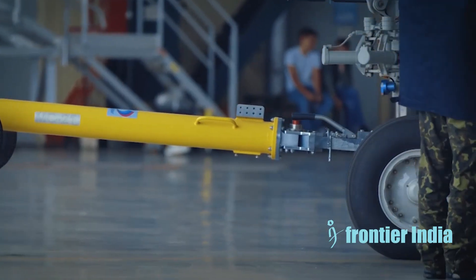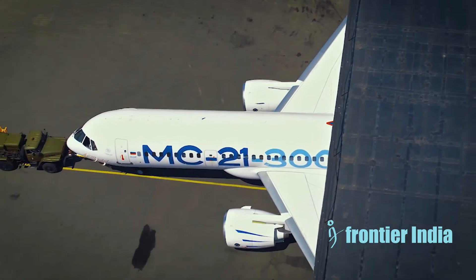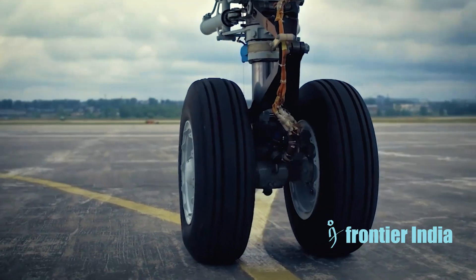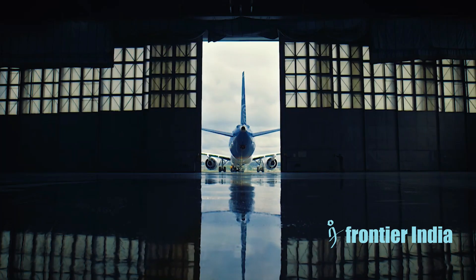Hey everyone, and welcome to our channel. Today we will talk about the Russian-built MC-21 single-aisle commercial airplane. The MC-21 is a single-aisle, narrow-body airliner developed by Russia's Irkut Corporation as a competitor to the Boeing 737 and Airbus A320 families.